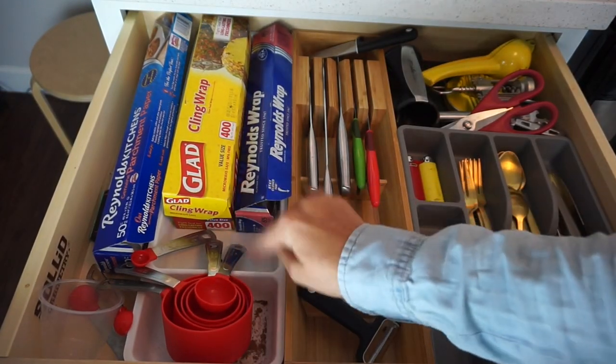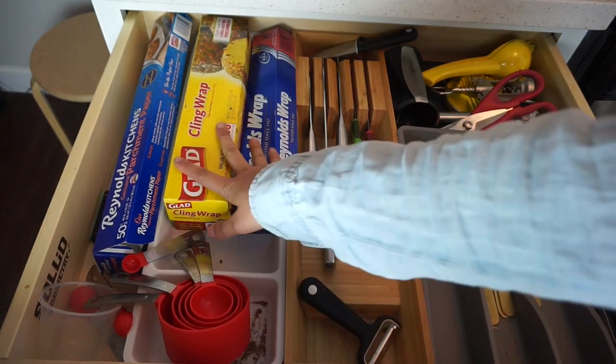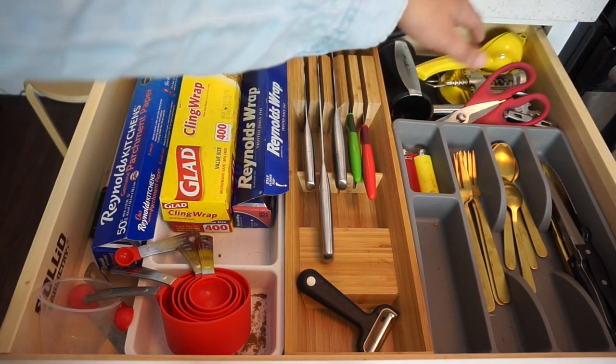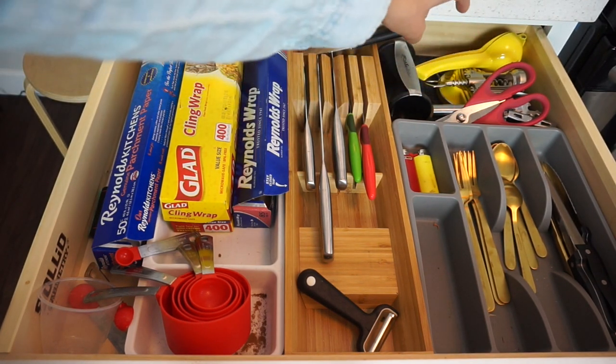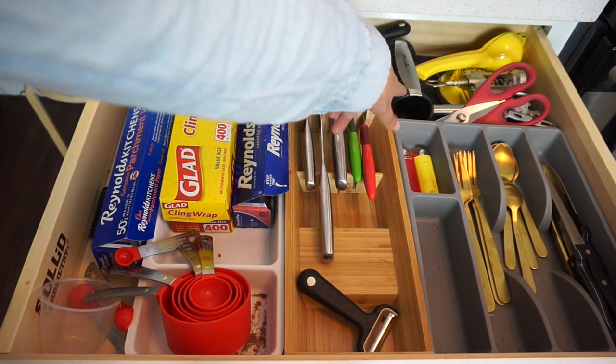This is another holder from Ikea and it's been crucial. It holds my measuring cups at the bottom and it's the perfect size to hold the cling wrap and aluminum foil. Up top I have my odd utensils: kitchen scissors, citrus squeezer, egg slicer, wine bottle opener, can opener, and my zoodle maker.